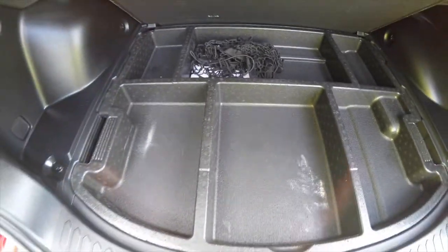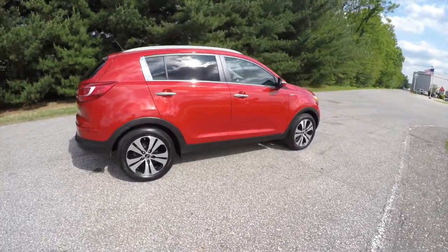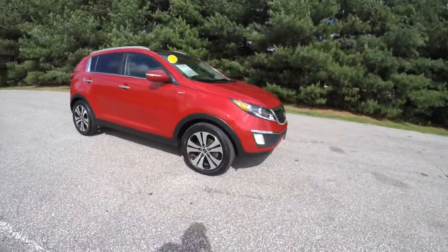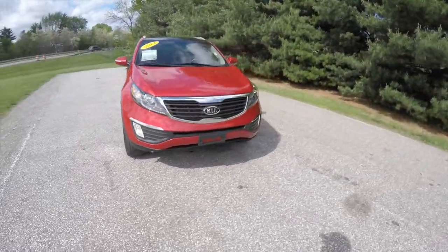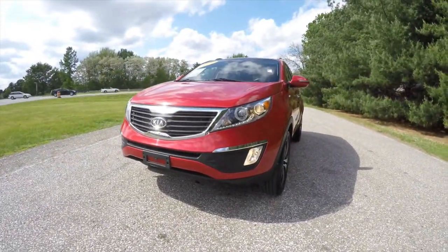This concludes our quick walk-around look at this 2012 Kia Sportage EX all-wheel drive. If you have any questions or would like to see this vehicle, please contact our showroom — one of our friendly sales staff will be more than happy to answer any questions you may have. As always, thanks for watching.